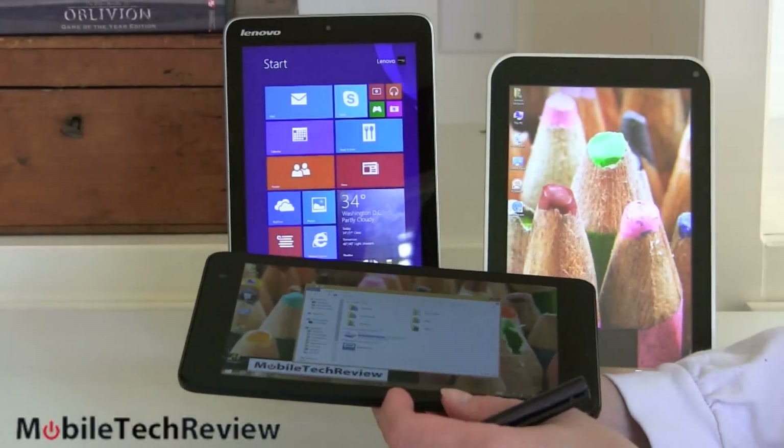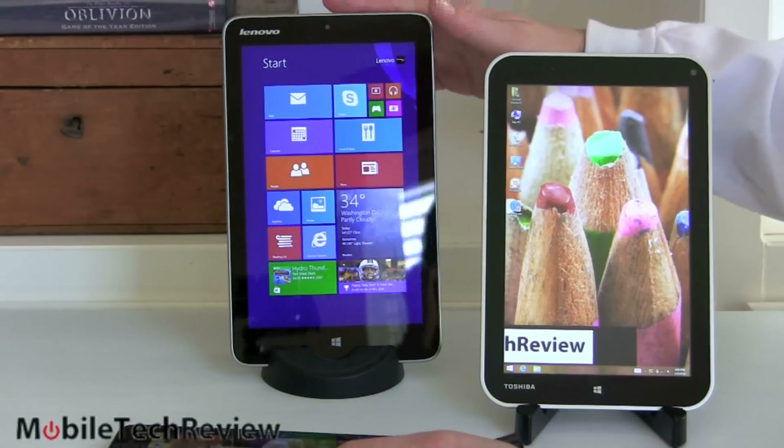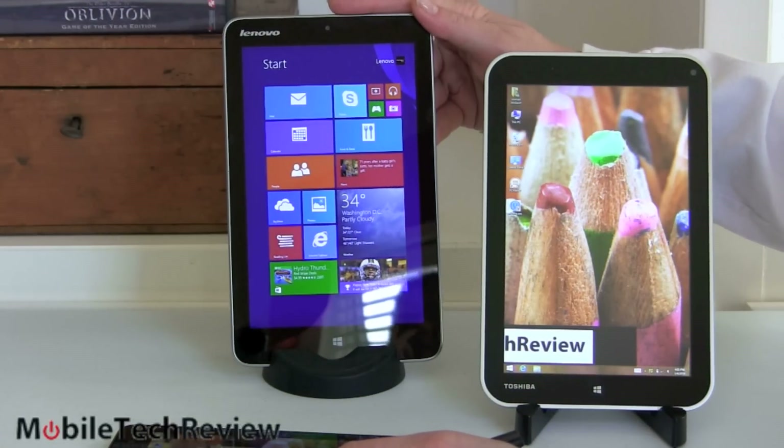Lenovo does sell a pen as an option with their tablet, but don't be fooled — it's a capacitive-style pen, not an active pen that is precise and pressure sensitive.